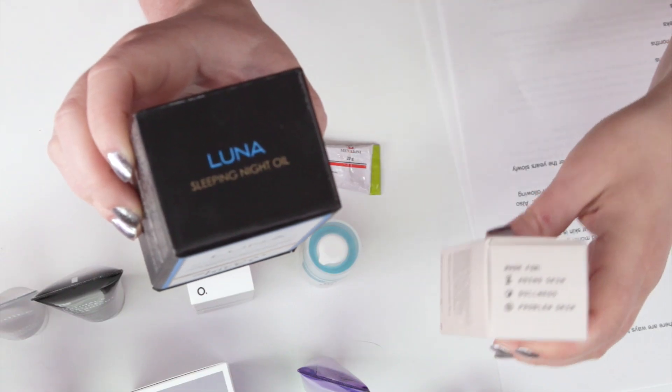Things like Sunday Riley Luna has a very weak retinoid. Start out with something like that, or the Versed — this one does contain retinol but it's a lower percentage and it has a great formula with other soothing ingredients — so you can start with something like this and slowly build your way up over time.